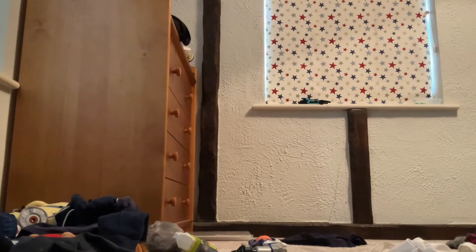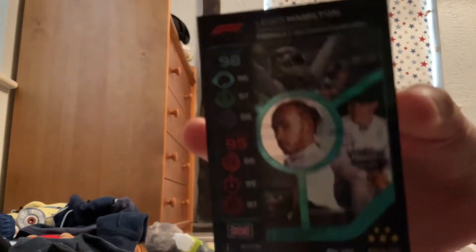Let's get on to the shine colors. We have one of my favorite cards - this Hamilton Abu Dhabi Grand Prix. A lovely card there. And then we've also got a Checo Perez one of those.